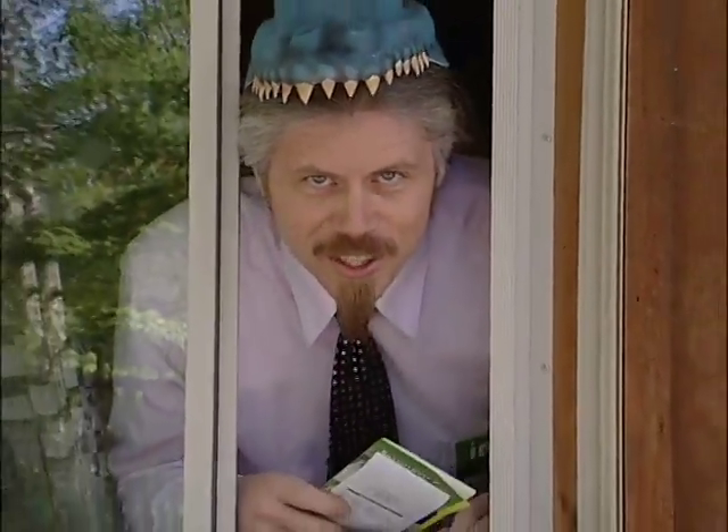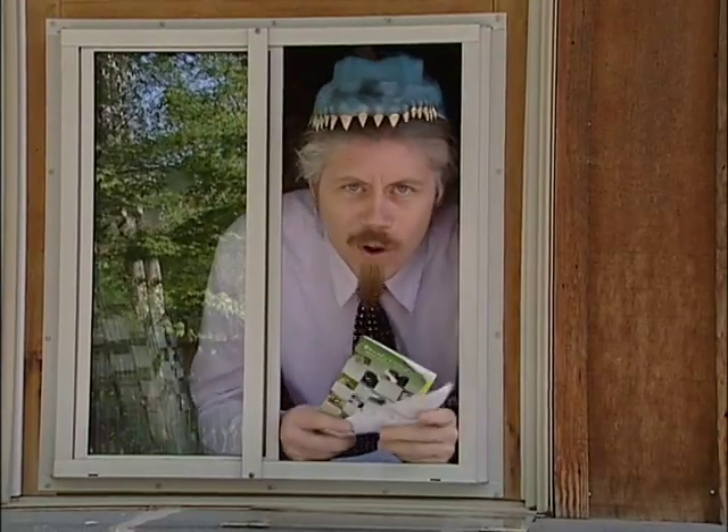Welcome to another exciting edition of Where in Wilmington! Last month's mystery location lies just beyond this ticket window, so if you're looking for a wild time, I've got just the ticket for you. I'm telling you, it's a zoo in there!